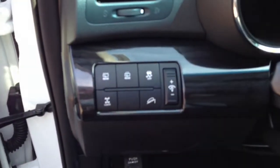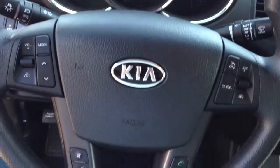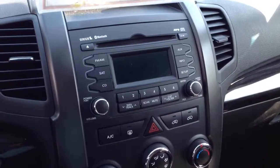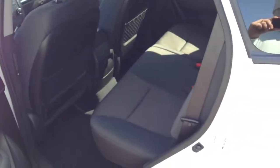Tons of features — stereo controls and cruise control right there in the steering wheel. You get Bluetooth hands-free, plus you can stream your audio from your Bluetooth phone right to the stereo wirelessly. Heat and air conditioning, iPod input, auxiliary input, automatic transmission, side curtain airbags — very safe vehicle. 60/40 split folding second row seat with a lot of room, just super clean.